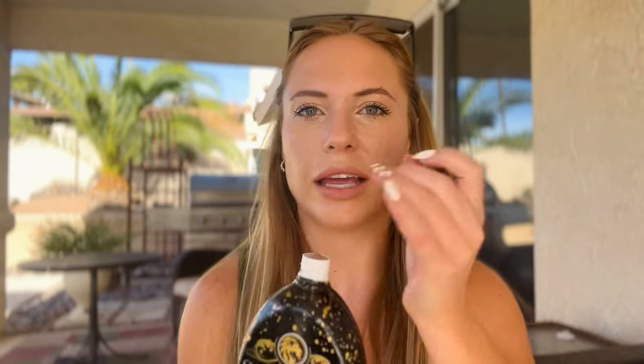It has a really dark bronzer in it and it's meant to be applied before indoor tanning or outdoor tanning. I love that it has the dark bronzer in it and it gives you that instant glow. It really accelerates your tan naturally — and just wait till you smell it. It smells so good, you guys.